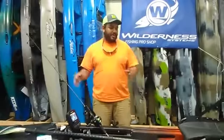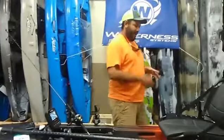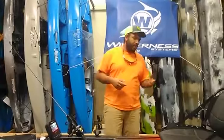Hey guys, Reggie here with Appomattox River Company. I'm here today with the new Wilderness Systems ATAK 120. Some of you have been patiently waiting for a review on this boat. There have been a couple of quick reviews but nothing going over the entire boat with the exception of a couple from ICAST. So we're going to do a full overview and also answer a few questions that some of you posted on social media. If I don't know the answers, I'll contact Wilderness and see what they can tell us.